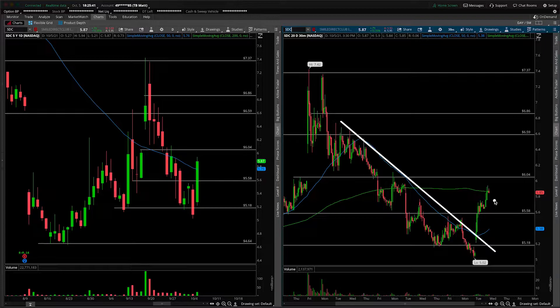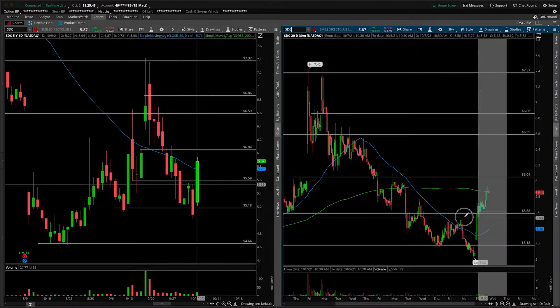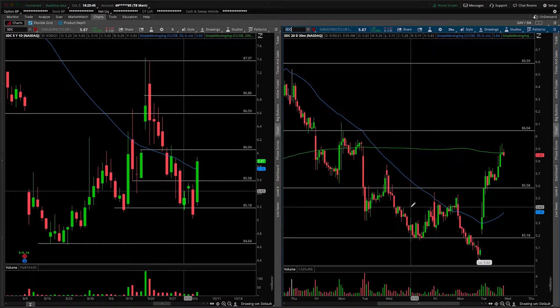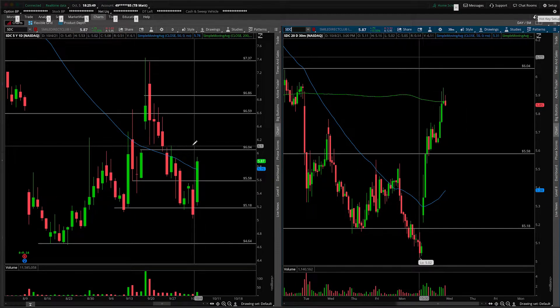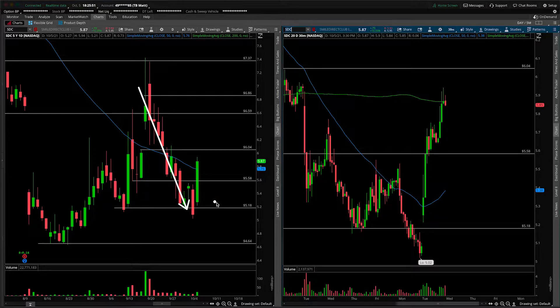Obviously, the entire broad market had a really solid reversal to the upside today. We'll see if this can continue, but we're going to use caution here, noting that we were in a pretty severe downtrend from these highs pulling back there.